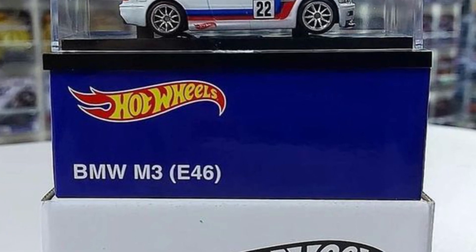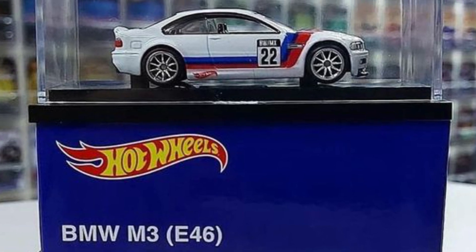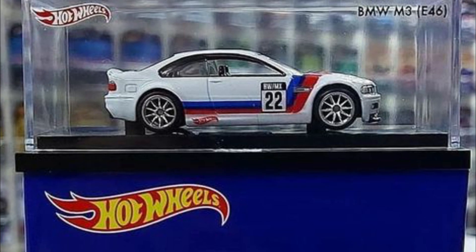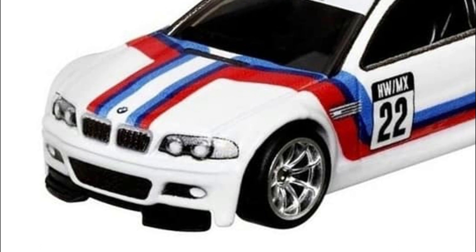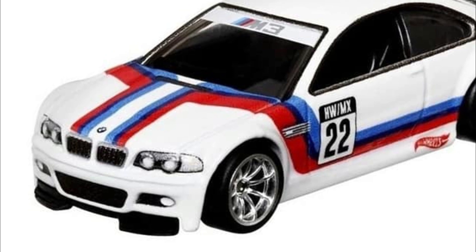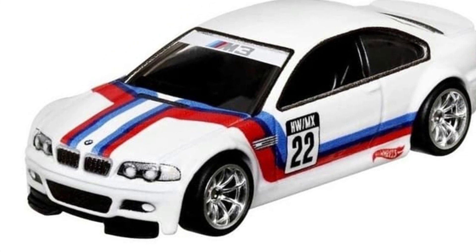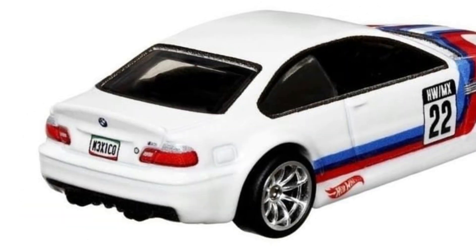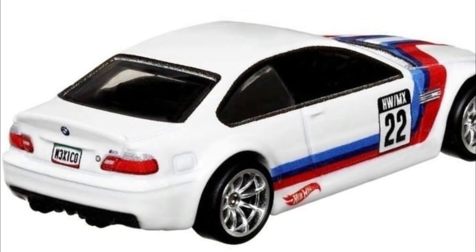Let's start with a new one from Hot Wheels — this is a 2022 Hot Wheels Mexico Convention car and it will be the BMW M3. This is a really good looking car, and quite honestly a little surprising that they used the BMW M3 casting for a convention car.